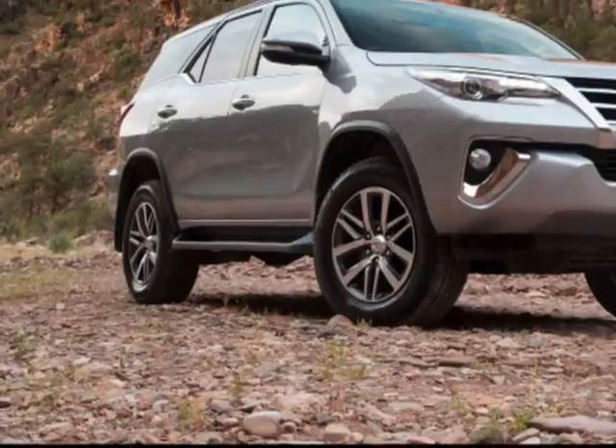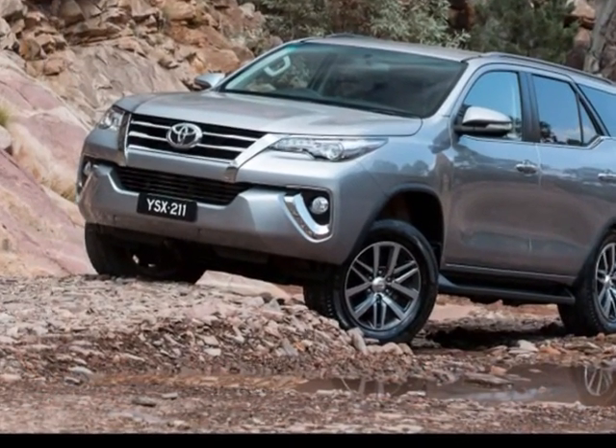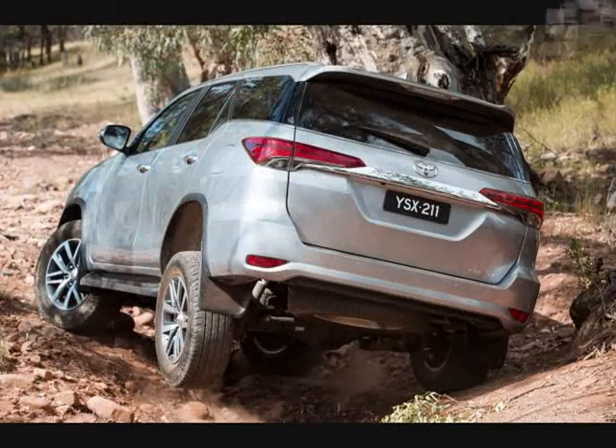Already on sale in Australia, the Toyota Hilux-based SUV is available in three variants, with all models rated with the same score of 34.05 out of a maximum of 37.